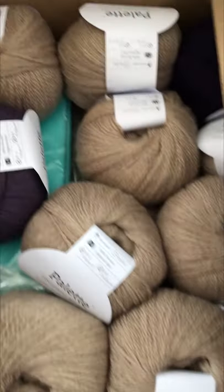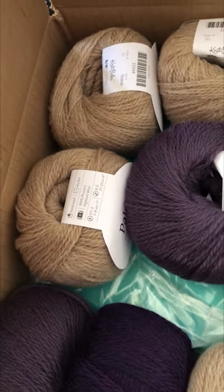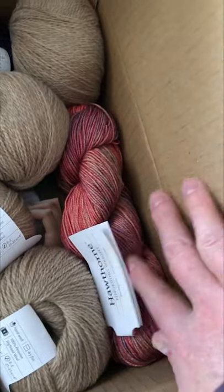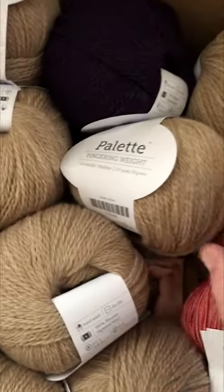I got mail. It's a box from Knit Picks We Crochet, and oh, it's so beautiful. I've got at least three different colors of Knit Picks Palette, a ball of Hawthorne sock yarn — because it's not a project unless you have fresh socks. I've also got what I thought was a body in the bottom, but it's actually a magazine.